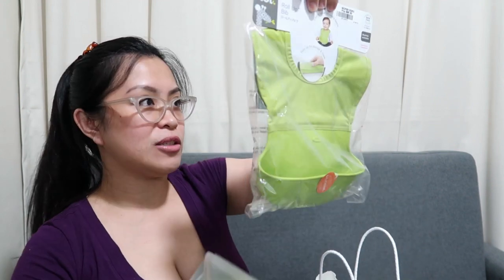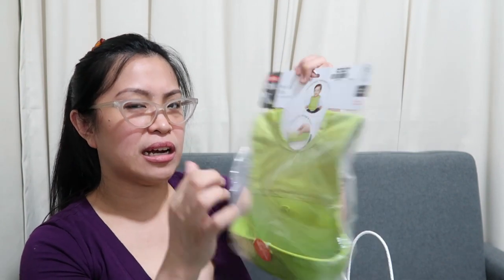To go along with the mat is this one from OXO Tot — a Roll Up Bib. I like this style so it doesn't bother him when he's wearing it. This was around PHP 895.